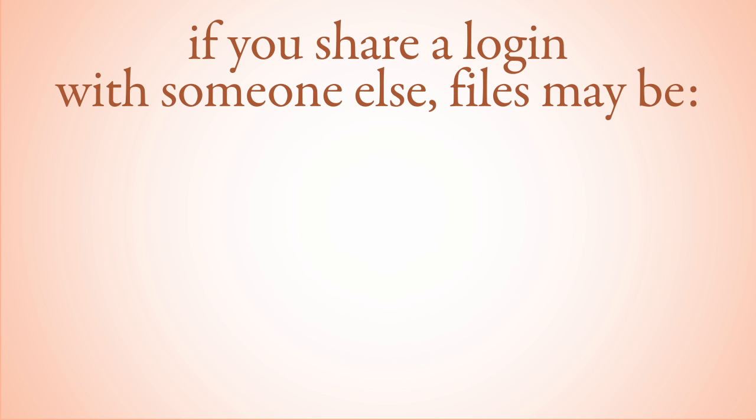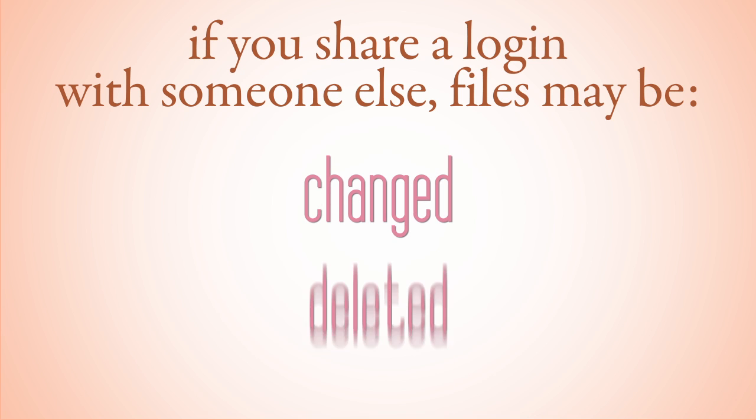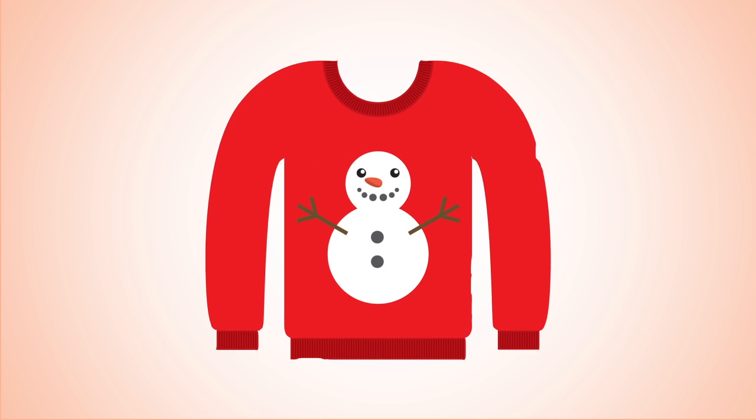If you share a computer login with someone else, saving files to the desktop might result in them changing or deleting your files. You generally don't share clothing with a roommate, so you also want to avoid sharing documents, or your roommate might lose your favorite sweater.